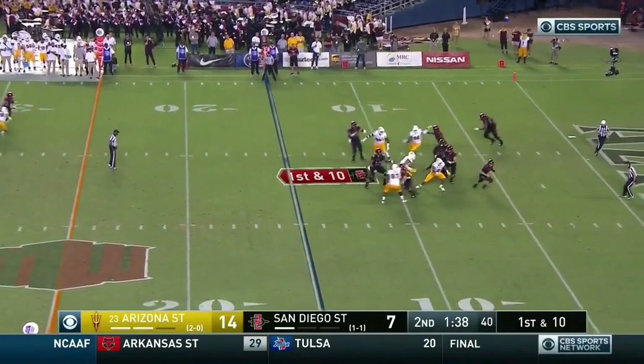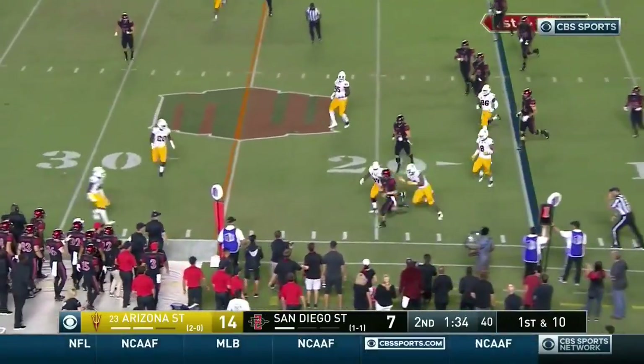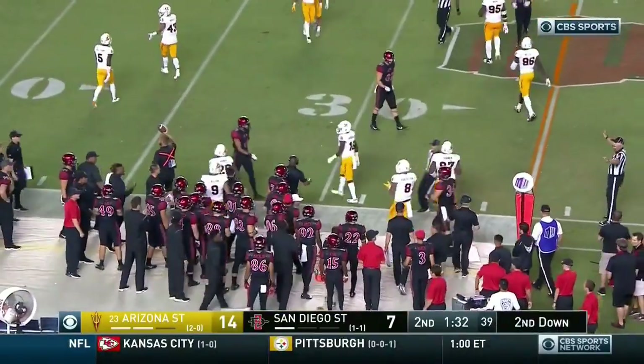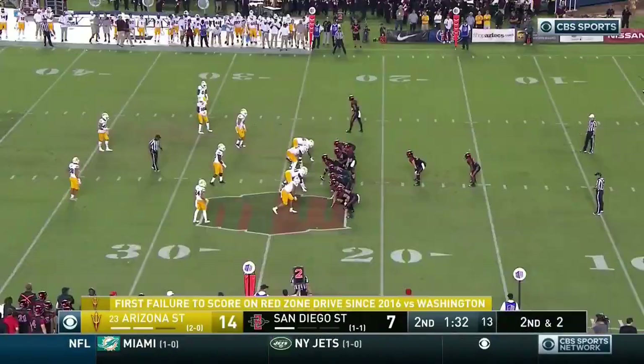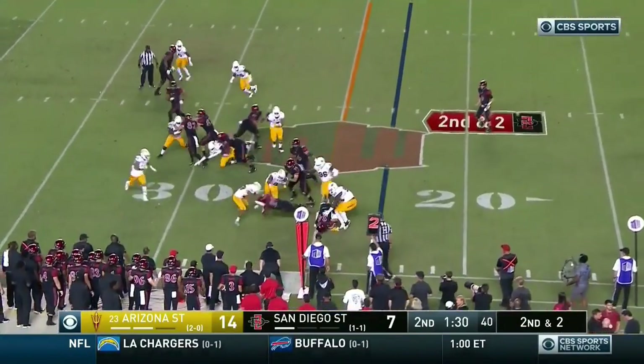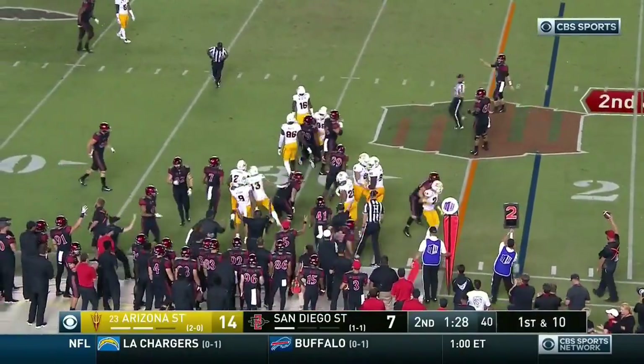Agnew, play action. Agnew scrambling out of the pocket, goes sprinting, shoved out of bounds near the 23. And so the first time they haven't scored in the red zone in 64 trips — you go back to 2016 versus Washington. 64 straight trips, Arizona State football scores in the red zone.